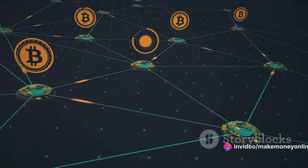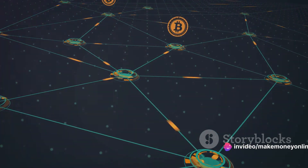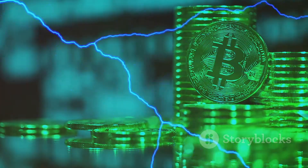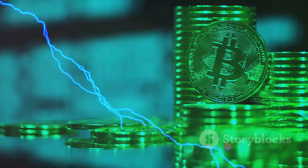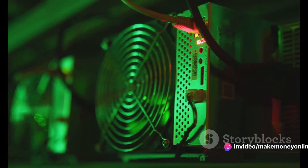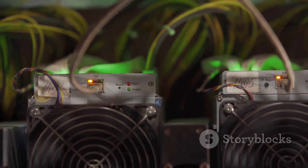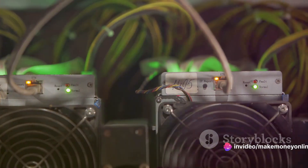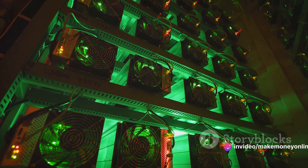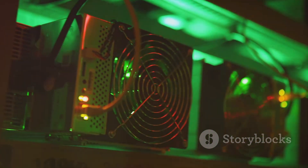It's important to remember that bitcoin mining isn't just a free-for-all. There's a strict set of rules and protocols in place to ensure the process remains fair and secure. While it's a complex and energy-intensive process, it's also an integral part of the bitcoin ecosystem. Now that we've got the basics covered, let's move on to the actual process of mining bitcoins. Let's dive into the mining process, breaking it down into manageable steps that even the most tech-challenged among us can understand.